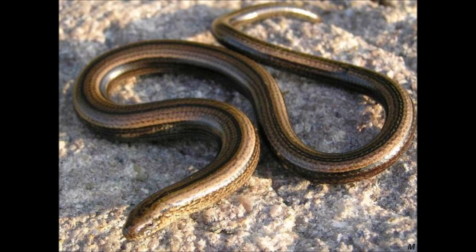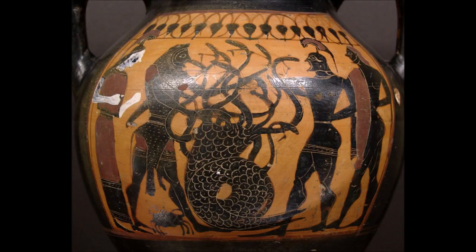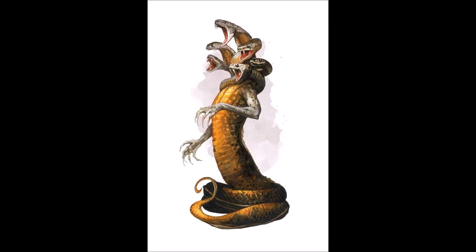Of course, not every multi-headed serpent is an amphisbaena — most of them take the slightly more biologically plausible approach of putting all the heads at the same end. Examples include Greek mythology's Lernaean Hydra, Yamata no Orochi of Japanese legend, and the Yuan-Ti Anathemas from modern fiction. That latter group should not be confused with the Yuan-Ti Abominations, as in fact I did when typing up the first draft of last month's script. Their names may be practically synonyms, but that's where the similarities end.